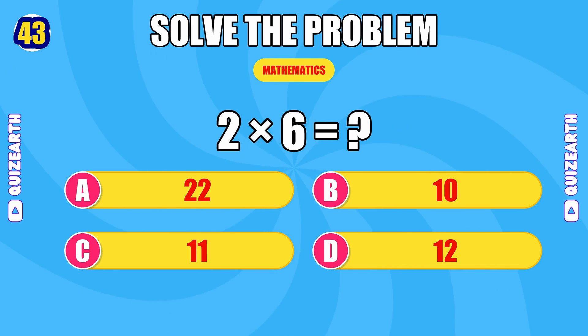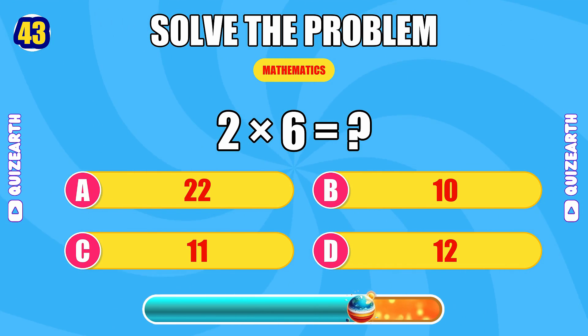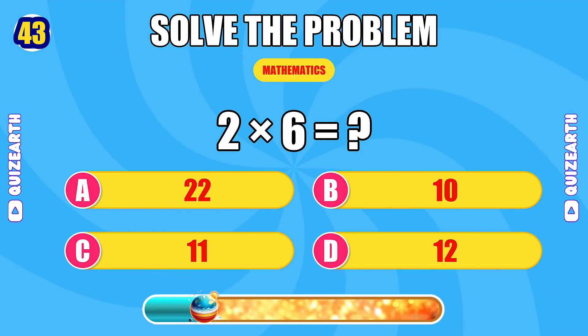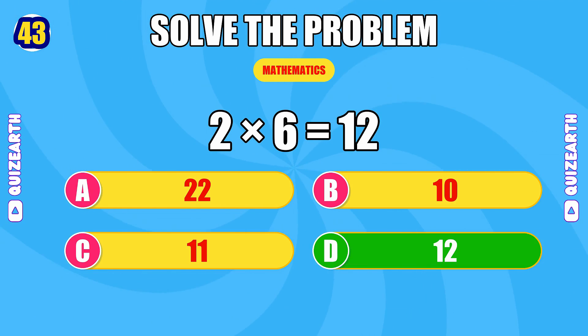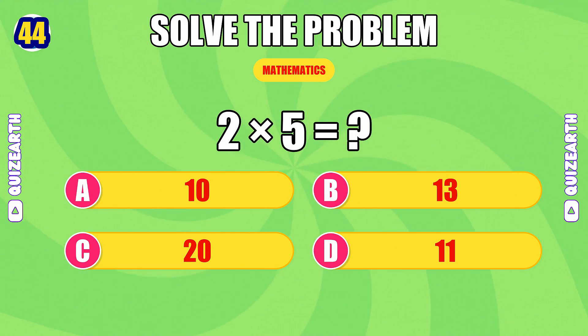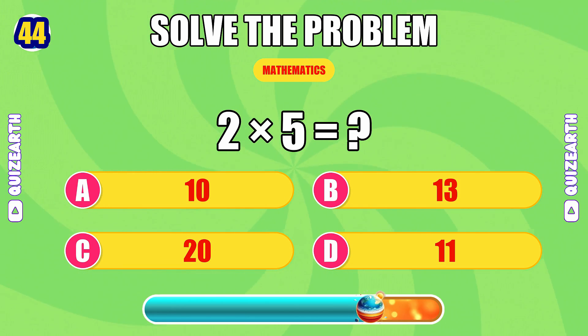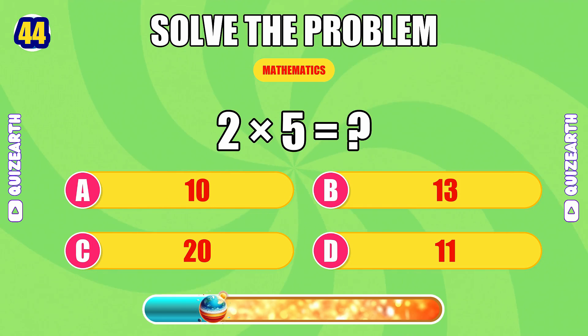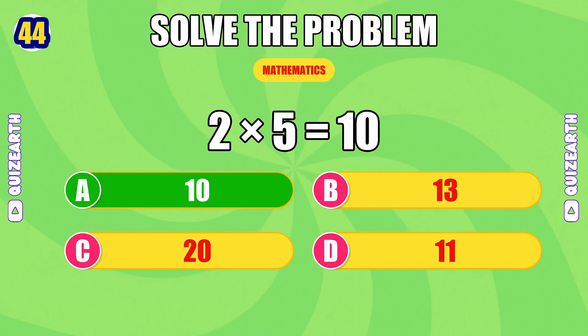What is two times six? Relentless — the answer is 12. How much is two times five? Machine mode — the answer is 10.